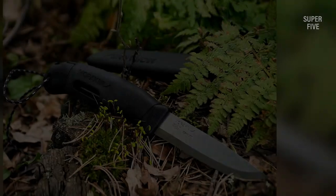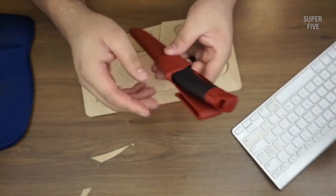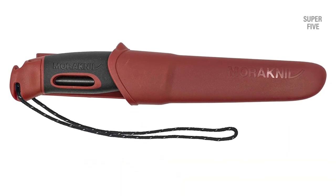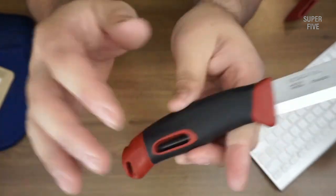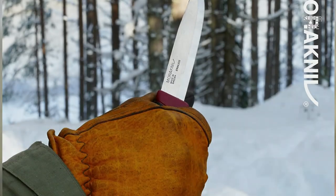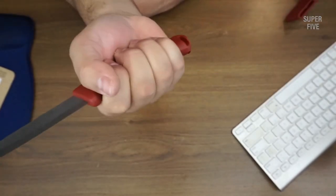No discussion of Mora Kniv would be complete without a few words on their handles. Like the Companion, the Spark employs a rubberized friction grip with a gentle swell for the palm. These knives are renowned for their comfort and stability in the hand; its rounded shape and subtle finger guard make for a secure experience even when wearing winter gloves. The only real downsides come from the basic but comfortable plastic sheath and the partial tang construction. The polymer sheath attaches to the belt via a standard belt clip, riding comfortably and low on the hip — it's essentially molded plastic, but at least it's high quality.